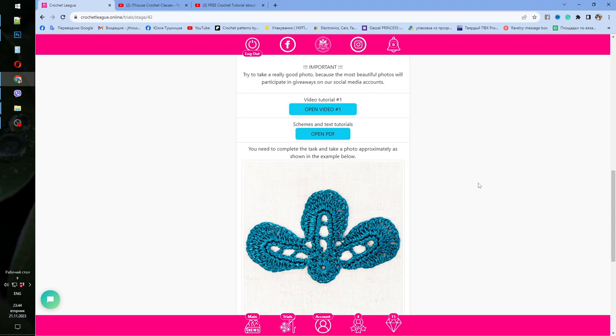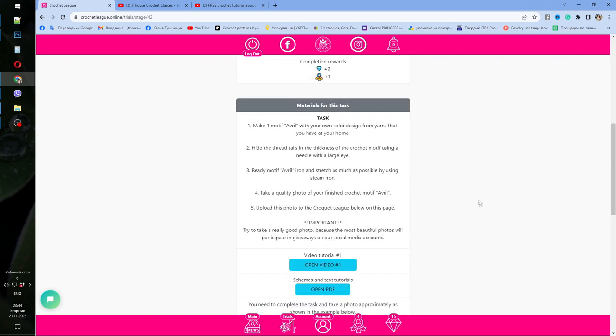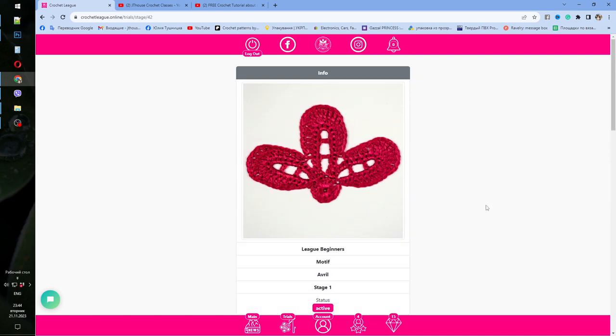By making this element, you will participate in our lottery at the end of the year — just in a few weeks. We will have more than 10 prizes and the main prize is a fantastic yarn kit. You learn using high quality tutorials, share your result with our subscribers and friends, and then take part in our lottery. It will be really interesting and fun with fantastic prizes!